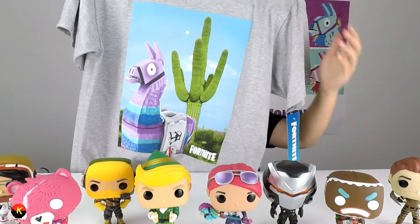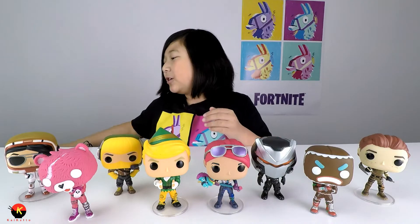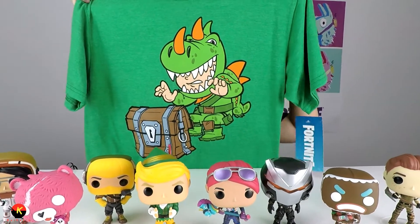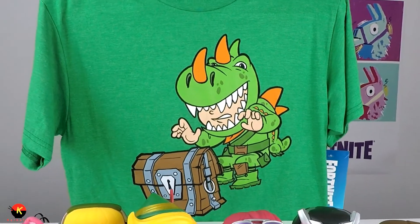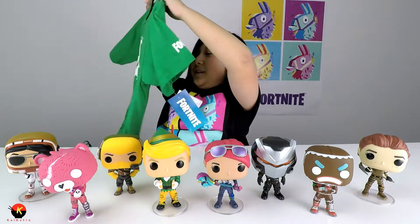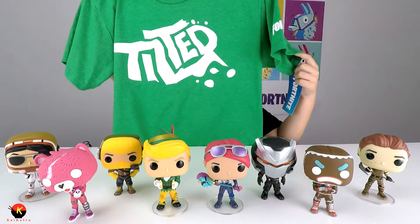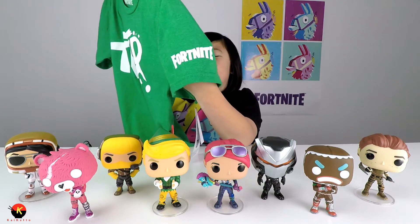The next t-shirt has a llama and a little cactus — it looks like the llama is just chilling like at Paradise Palms or something. The next t-shirt is a green t-shirt with Rex looking at a chest, which is kind of funny — maybe Rex will get a gold scar or a blue pump or something. Then there's a t-shirt that just says 'Tilted' on it, referring to Tilted Towers in Fortnite, and it also has Fortnite on the sleeve.